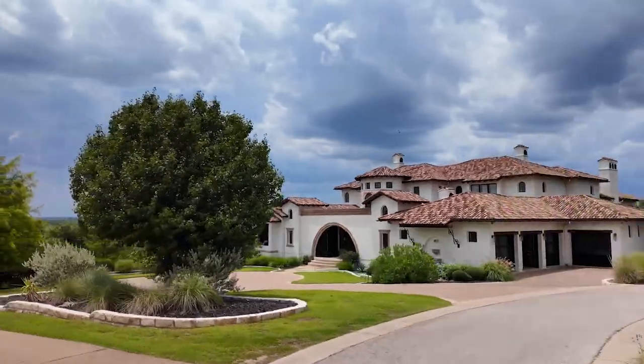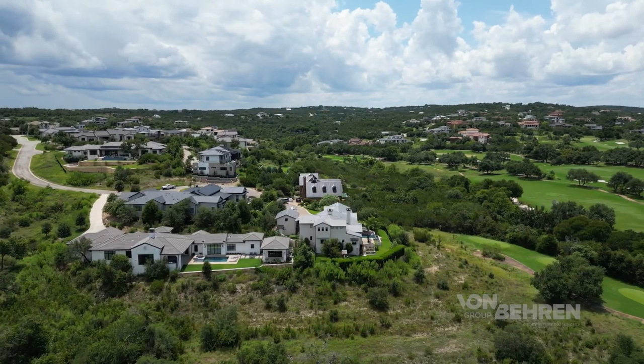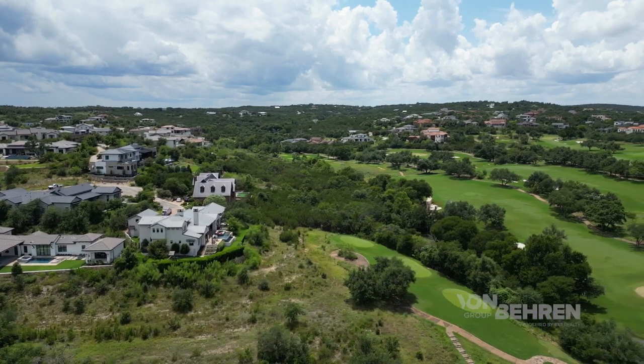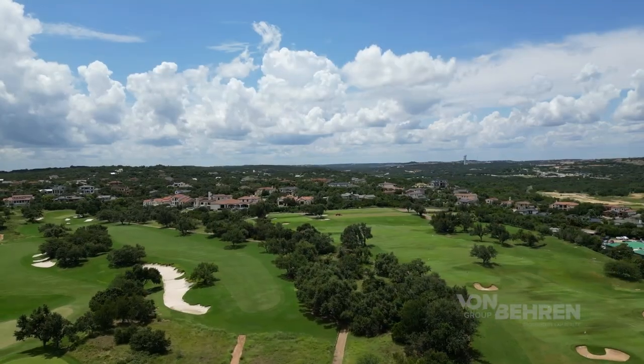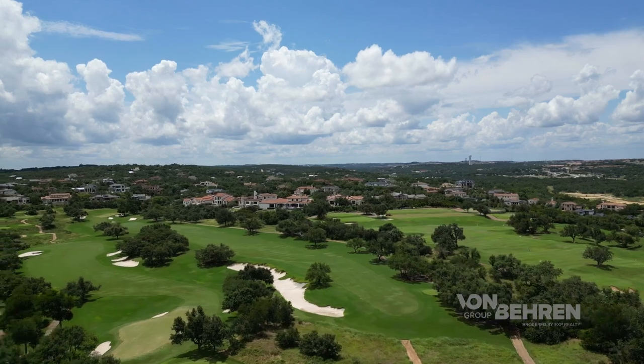Diving back into this fantastic neighborhood — each home is one of a kind. You'll find homes with various styles, from more contemporary influences to Mediterranean and really everything in between. The name of this neighborhood is Spanish Oaks, and it's known for its gorgeous natural beauty and exceptional amenities, including a golf course that was hailed as one of the best private courses in the entire country shortly after it opened.